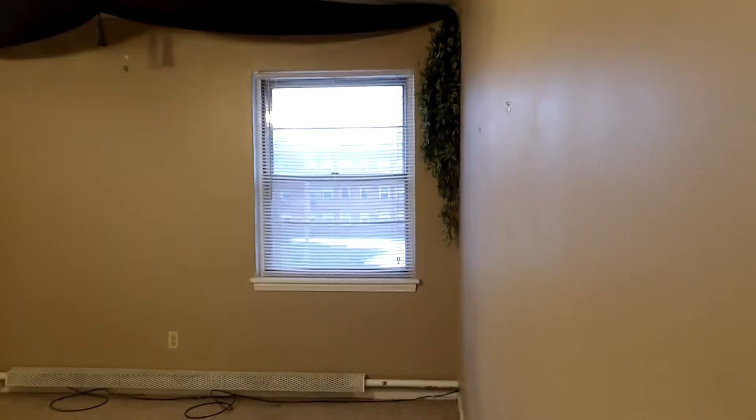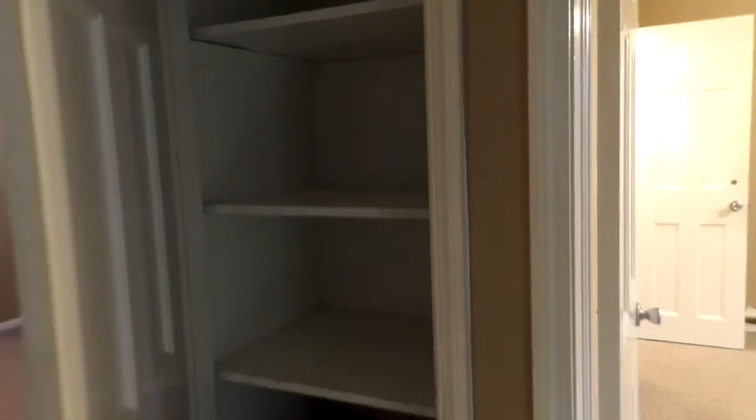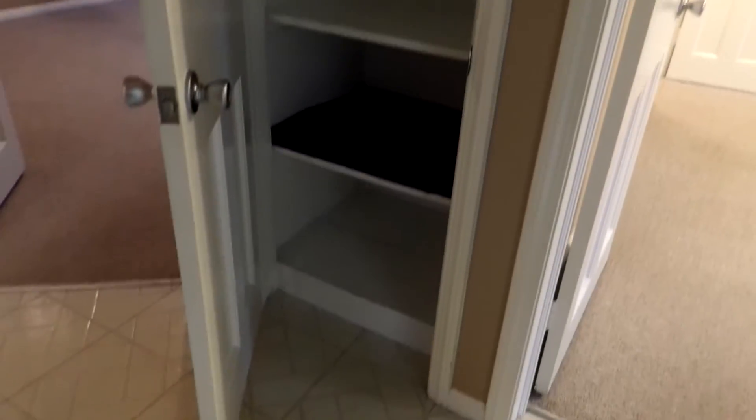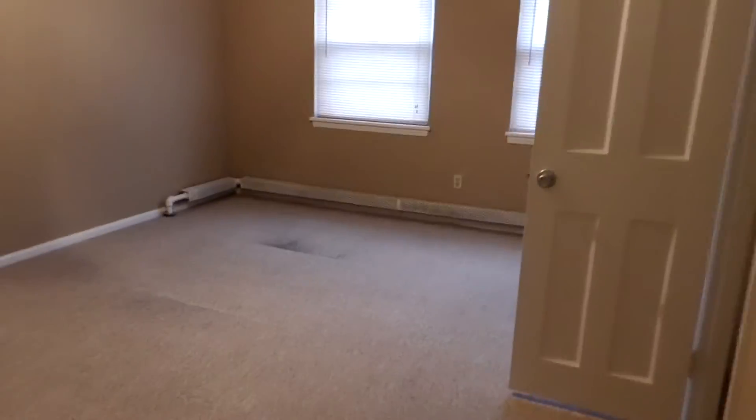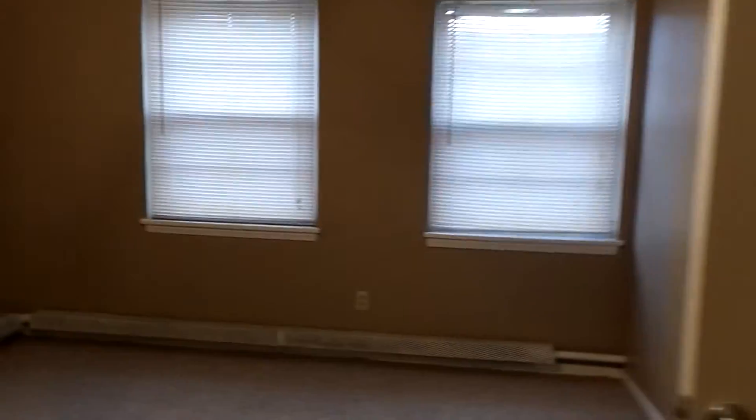This is one of two bedrooms, both sized very nicely, with closet space there. There's a new linen closet here in the hall, and moving into the second bedroom, both are about the same size, offering you good closet space.